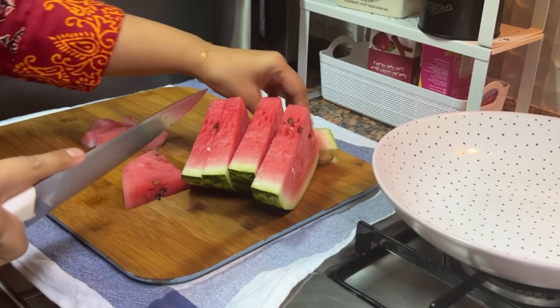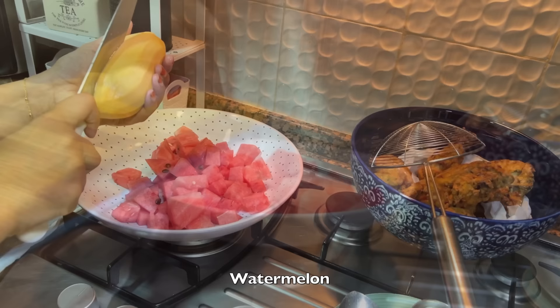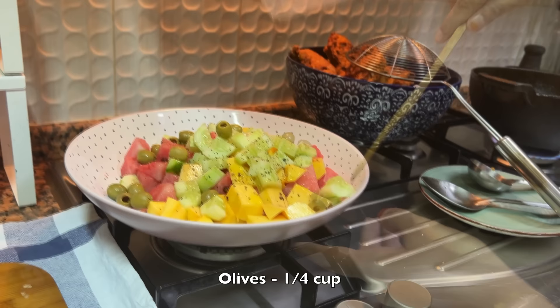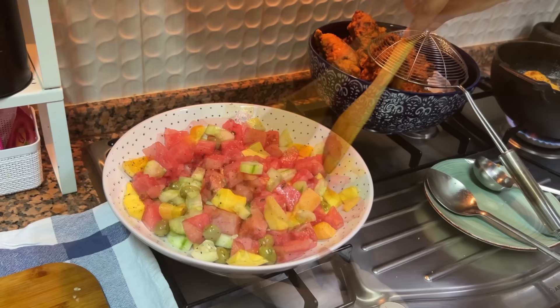Preparing a salad with chunks of watermelon, mango, and cucumber — cut these into your preferred size. Drizzle some olive oil, salt and pepper. I had some olives left in the fridge so I added those as well. Mix and chill until served.